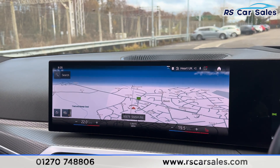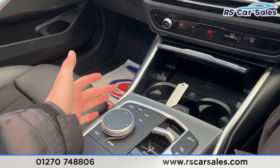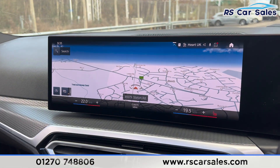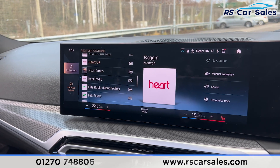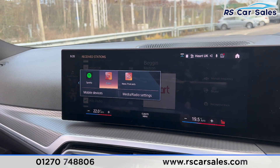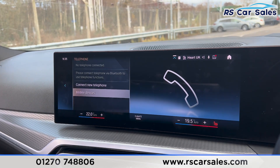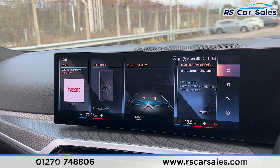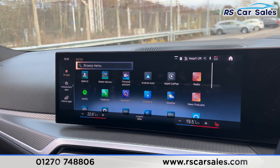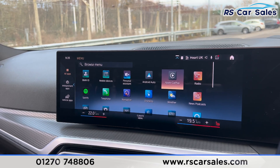We've got the main infotainment screen here in the centre — a very large touchscreen. We also have the shortcuts down here; it's currently showing the sat-nav. Click onto the media and you'll find the radio stations just there. We also have different sources such as Spotify and Bluetooth mobile audio. We've got Bluetooth phone connectivity for making phone calls. Going on to the main menu, you can find all the apps currently installed on the vehicle. We have Android Auto and Apple CarPlay.